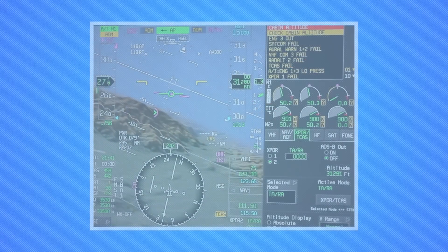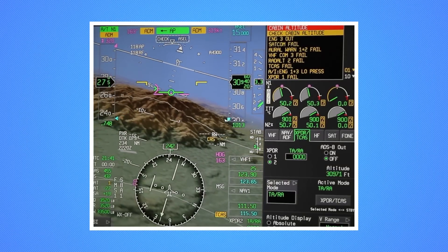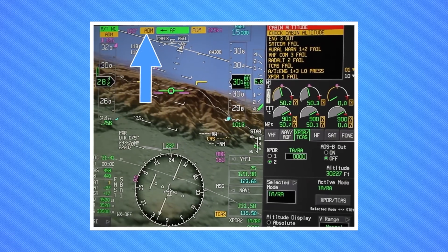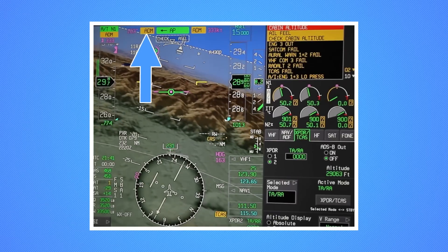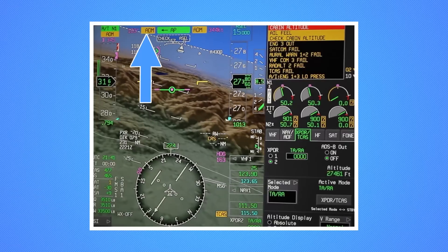EZ-2's automatic descent mode option adds an additional safety feature by initiating an automatic descent to a safe altitude in case of depressurization at high altitudes. In the case of a rapid depressurization, the time of useful consciousness at 40,000 feet is 5 to 10 seconds. During this critical situation, ADM greatly reduces the crew's workload as the autopilot and autothrottle automatically guide the aircraft to a safe altitude at maximum velocity.